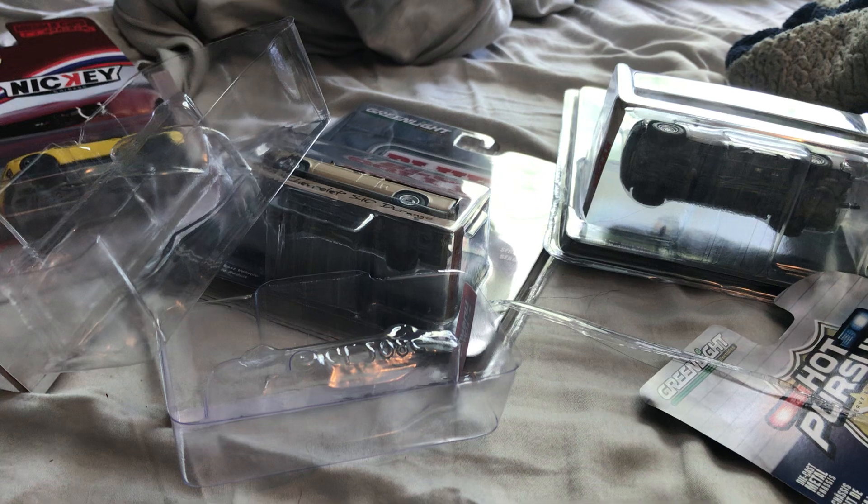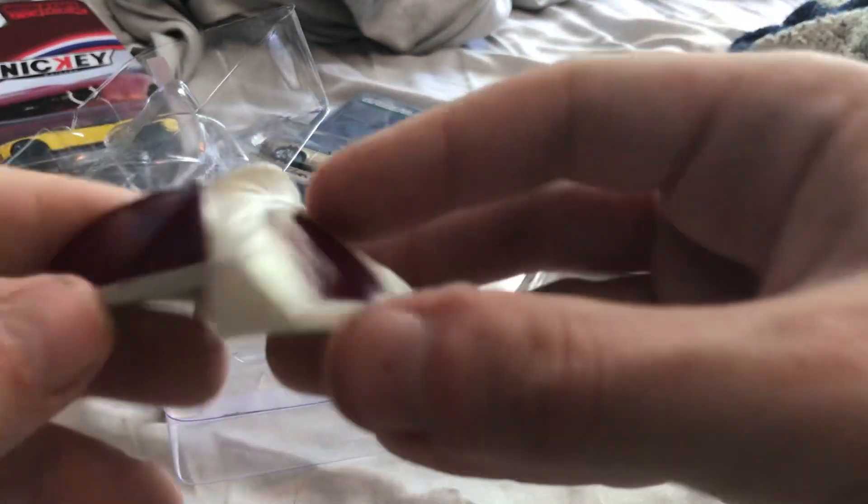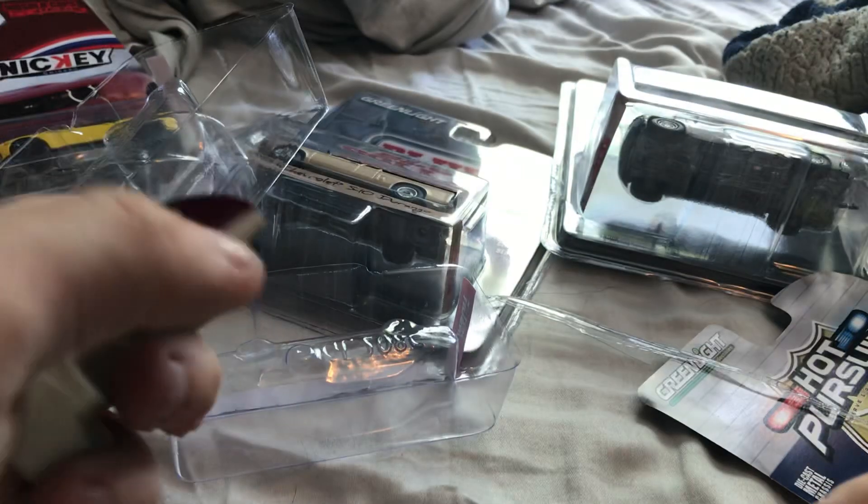Where the heck did the camper thing go? Right here — removable camper, goes on like this.